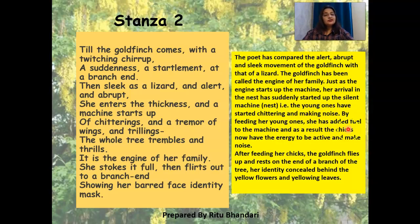After feeding her chicks, the goldfinch flies up and rests on the end of a branch of the tree. Her identity is concealed — barred behind the yellow flowers and the yellow leaves.